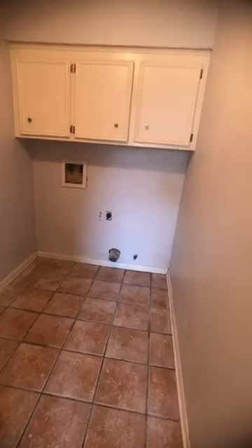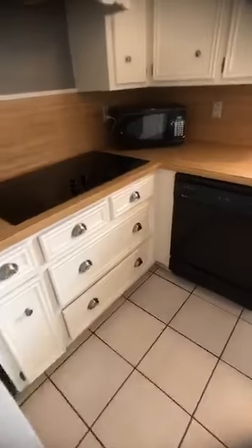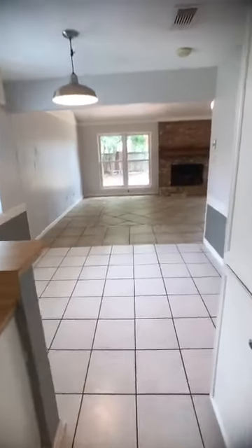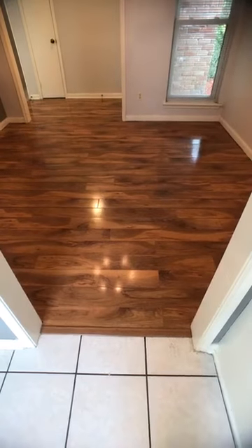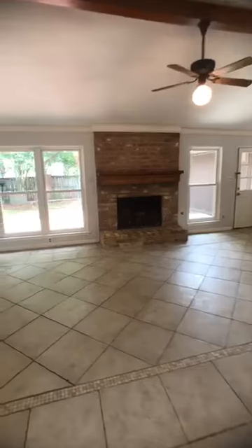Back through the utility room to the kitchen — the refrigerator will stay, the microwave will stay. Again, this house is $180,000. To repeat: if you buy this with the minimum FHA down payment on a 30-year mortgage at today's rates, your payment would be about $1,500 a month. Conventional mortgage is about $1,400 a month.